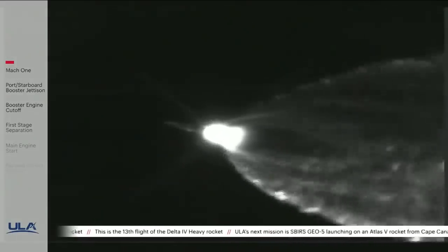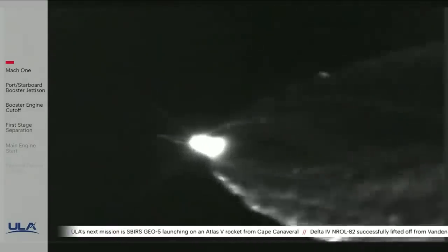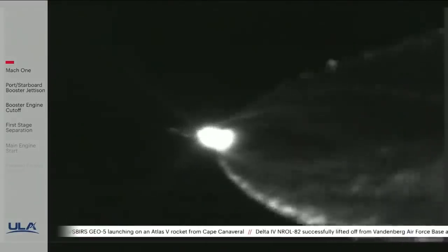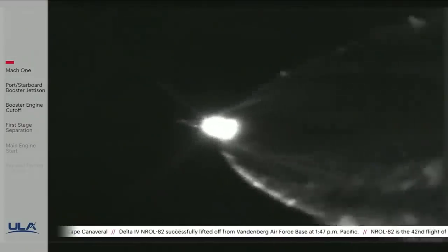One minute until port and starboard booster engine cutoff. Vehicle systems look healthy at this time — the autopilot has controlled all vehicle body rates to near zero. Approximately 30 seconds remaining now until the port and starboard booster engines cut off.